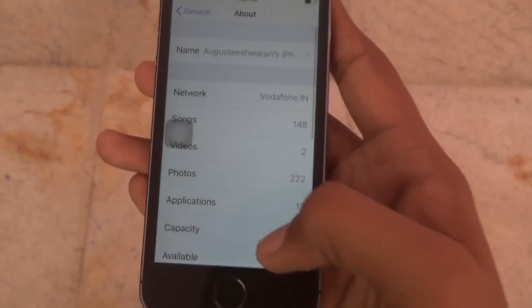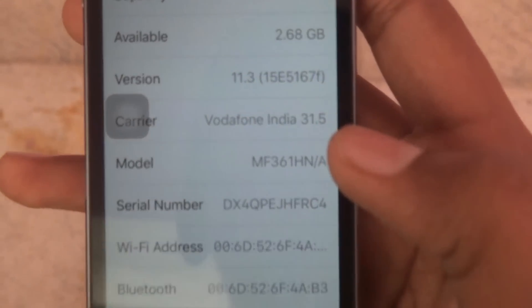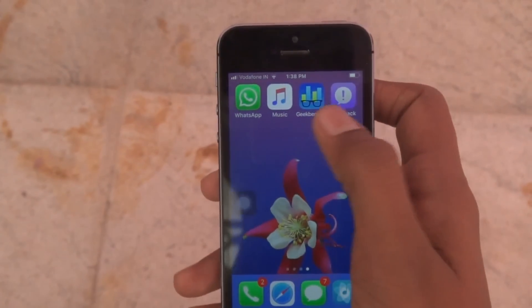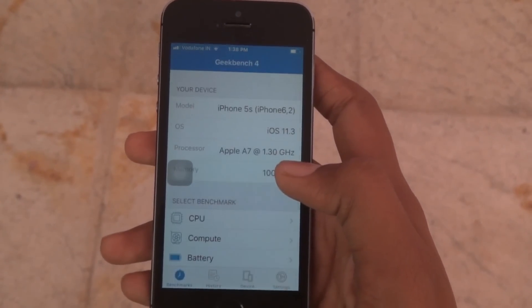Let me show you that I have installed iOS 11.3. The available storage is 2.8 GB. Now let's check the Geekbench 4 score comparing with the previous one.